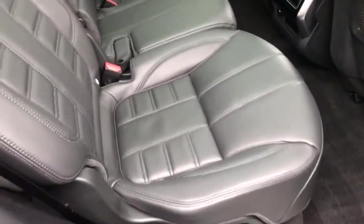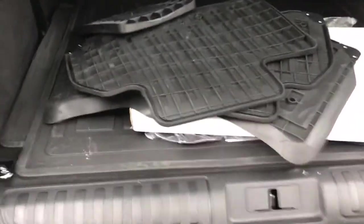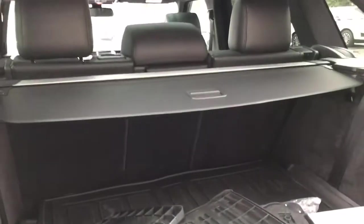The interior is solid black, no issues whatsoever, very little wear on the vehicle. Very well kept truck. We do have the owner's manual — there is not a window sticker, but we do have the full owner's manual. We have all the factory mats in place as well as the rear cargo mat and the rear shade.